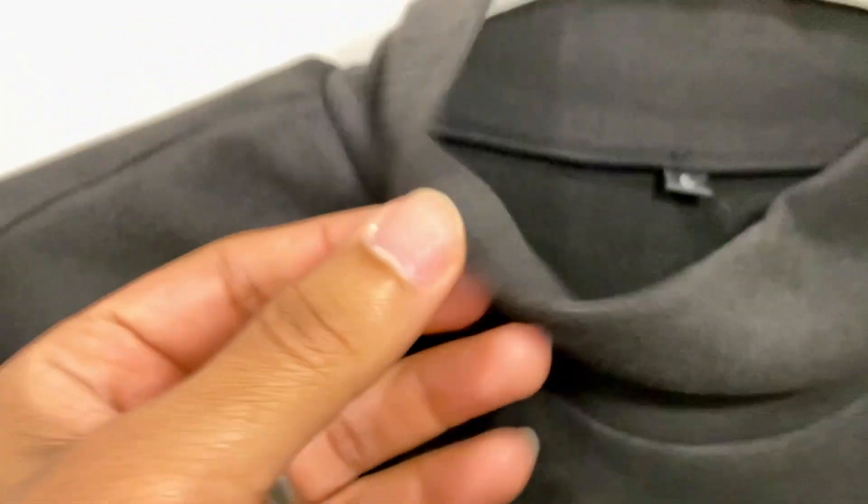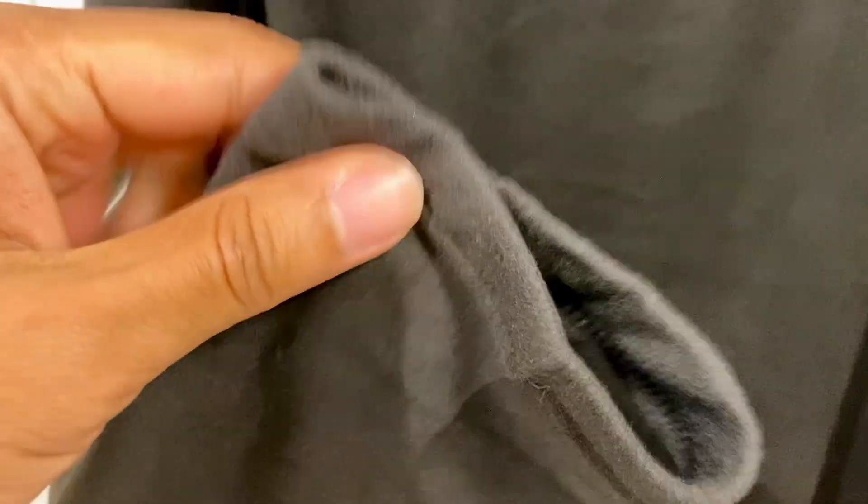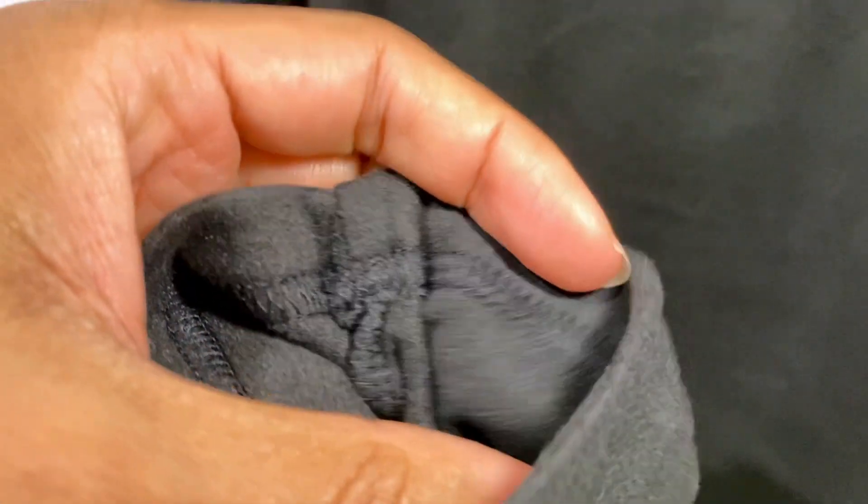This turtleneck features a slim fit design and has multiple solid color options and a basic yet stylish design to it. So it can be easily worn as a standalone shirt with jeans, or you can layer it as an undershirt under a jacket for added warmth and style.